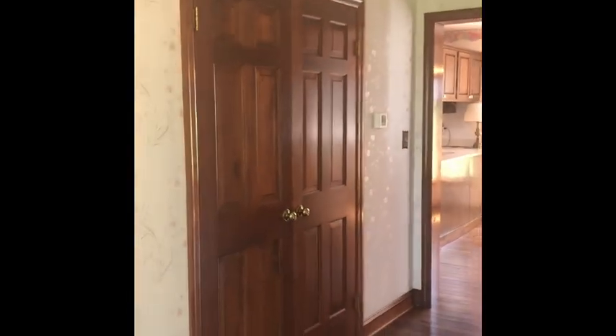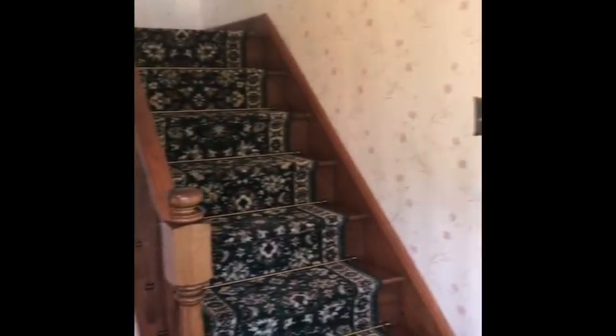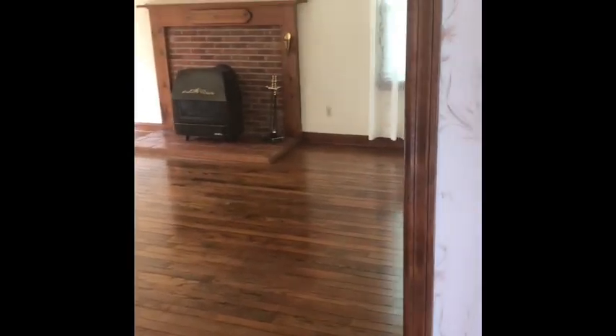As we enter, we're going to see this beautiful foyer. The stairs heading up, you have a lovely coat closet there. Now this home has great bones and it is ready for someone to bring some imagination and rework it. The floors are in great shape.